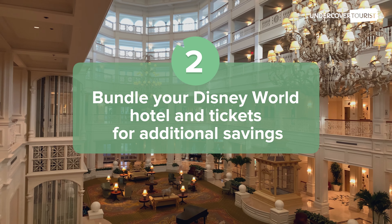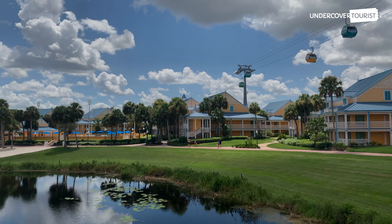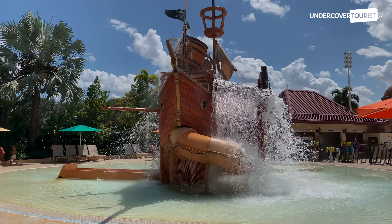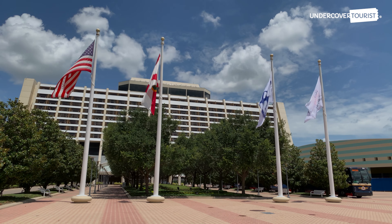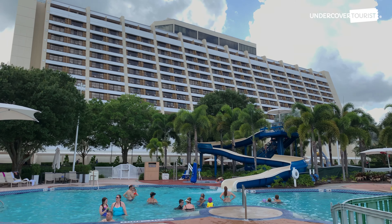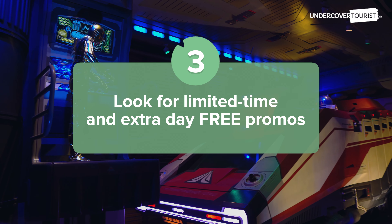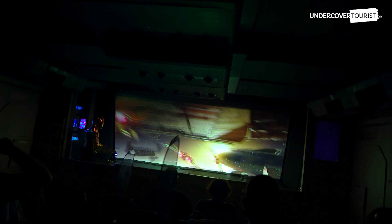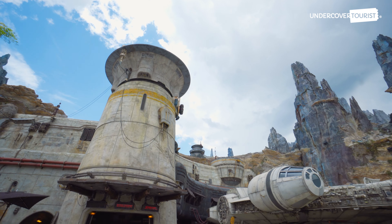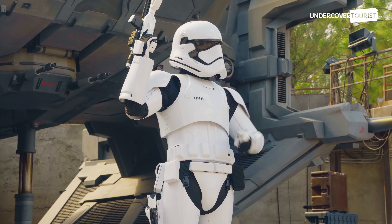Bundle your Disney World hotel and tickets through Undercover Tourist for additional savings. You can save even more on your tickets when you purchase at least a three-night stay at select Disney World hotels. Also, look for limited time discounts and extra day free promos so you can stretch out the fun for less.